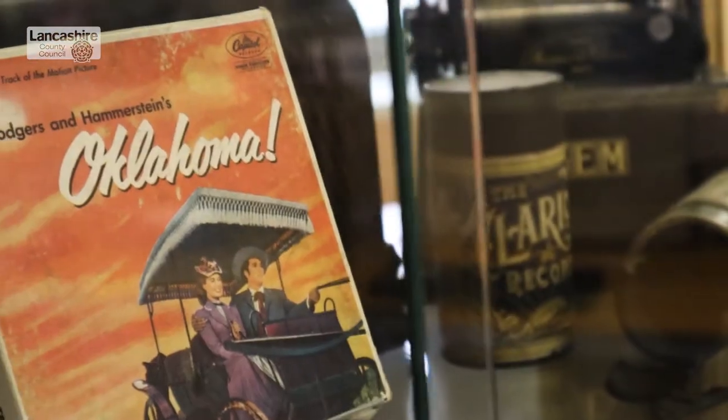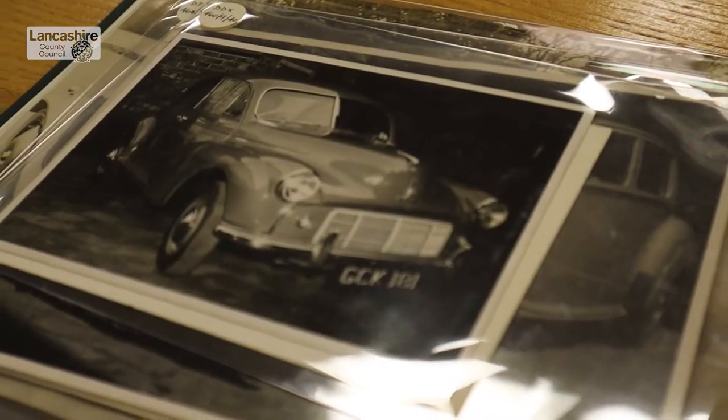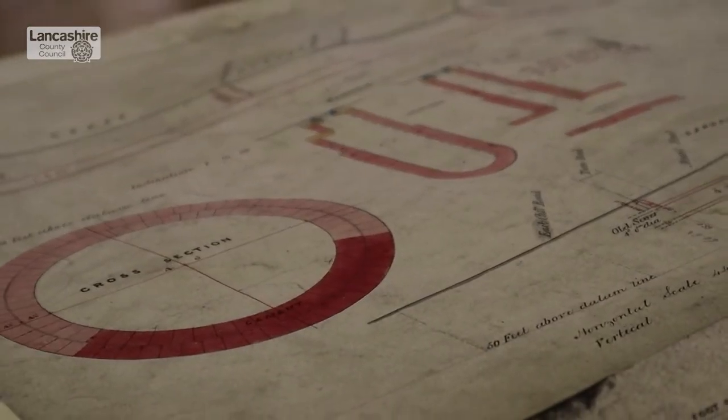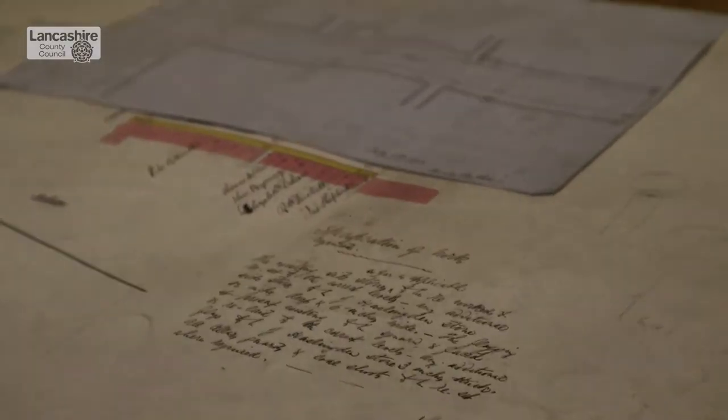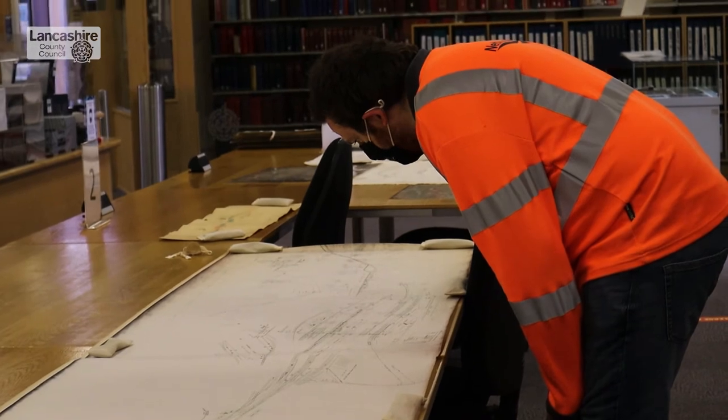Welcome to Lancashire Archives. Today we're taking a look back at some of the transport history in Lancashire. Even today, documents that are over 150 years old are still being used to help modern businesses and projects. We caught up with Connor Roberts from Network Rail, who was visiting the archives to look at some documents to help with a project currently happening at Preston Station.